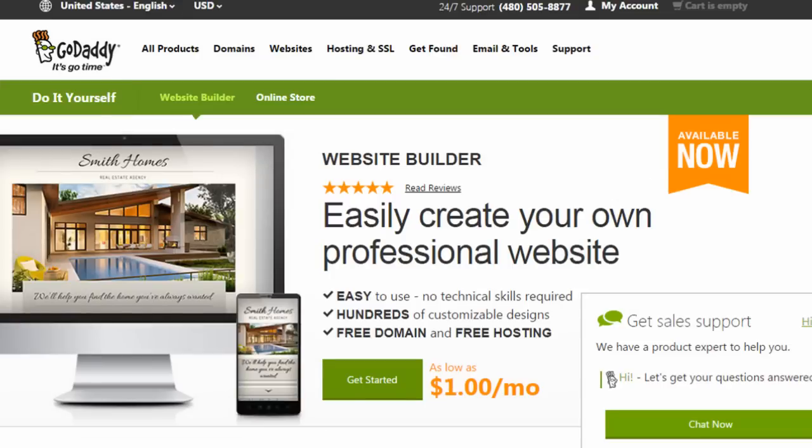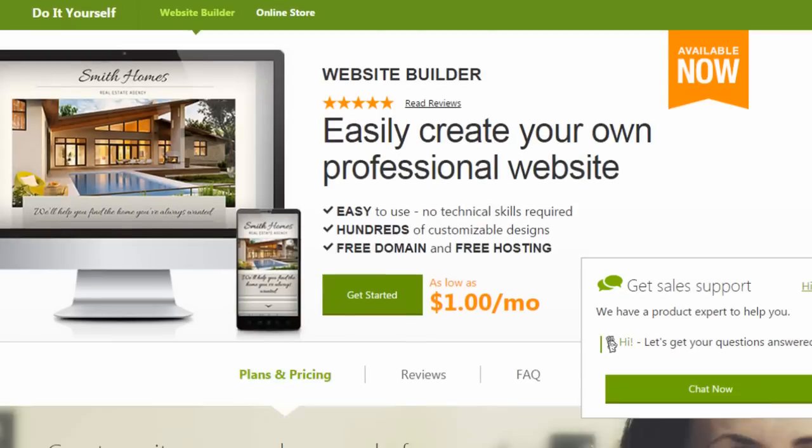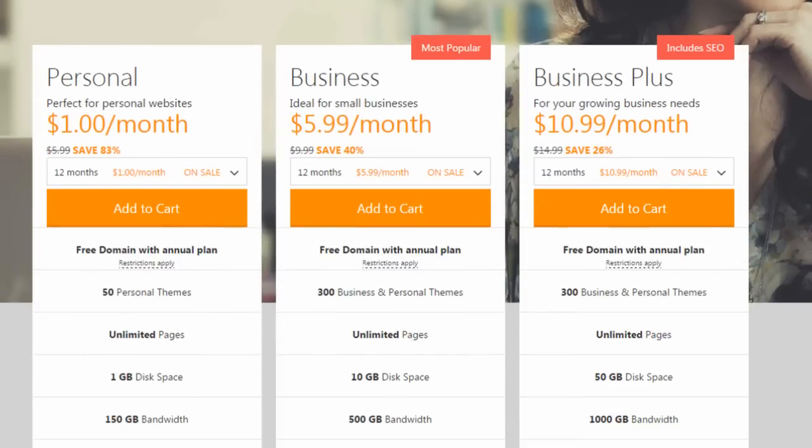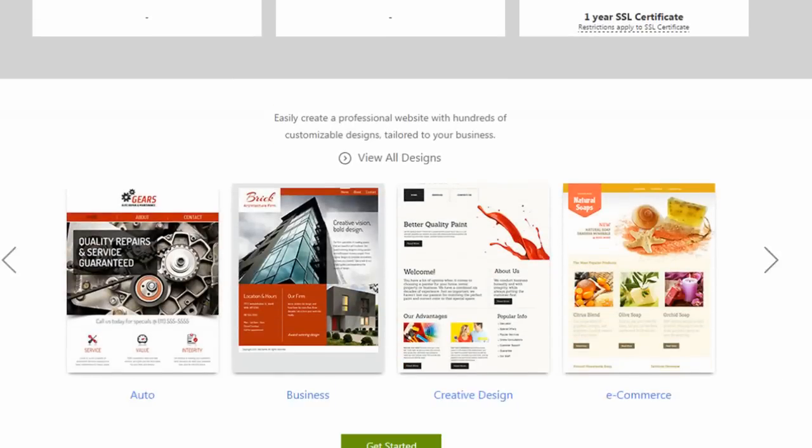Since GoDaddy doesn't offer a free trial of their Website Builder, I think it's really important to create reviews like this so you can see the Website Builder first hand without having to purchase it first.